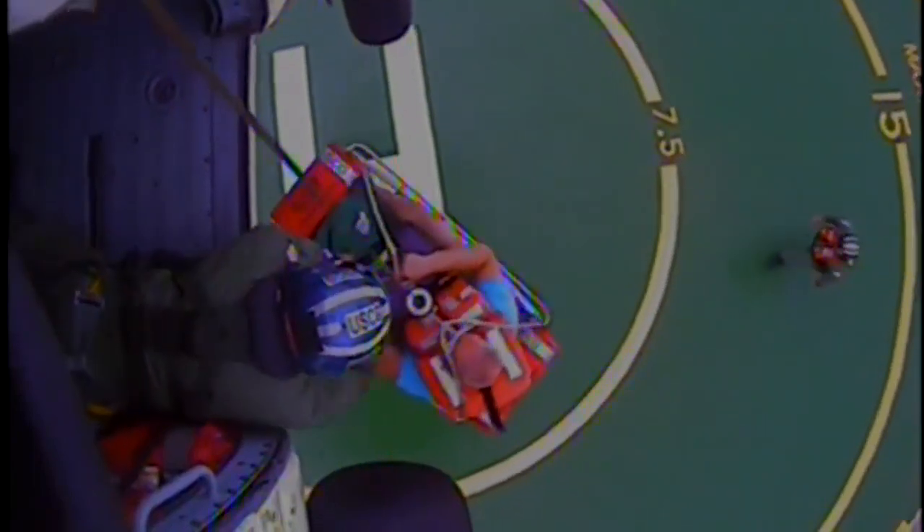Basket is prepared to take the load. Taking the load, basket is going up. Basket is just below the aircraft. Basket is just below cabin door.